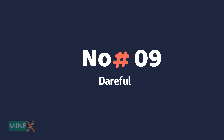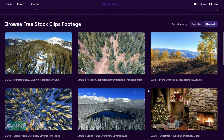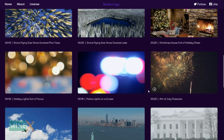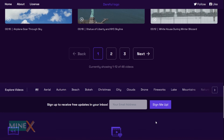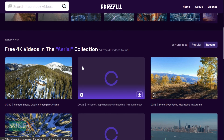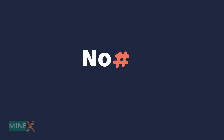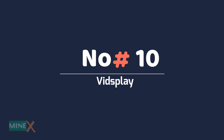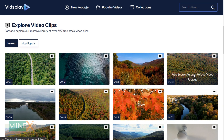Number nine: Dareful. Dareful is a source where you can download royalty-free 4K stock videos. You can use them in personal, commercial, or educational projects forever. All the videos are under the Creative Commons Attribution 4.0 International license, so you have to give attribution to the original artist.